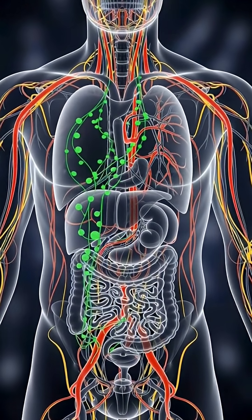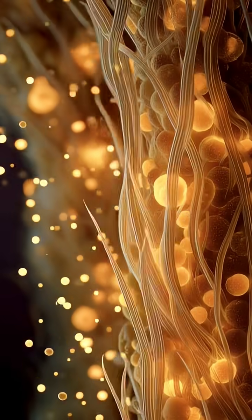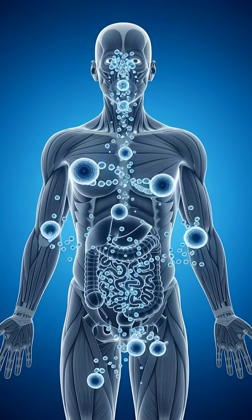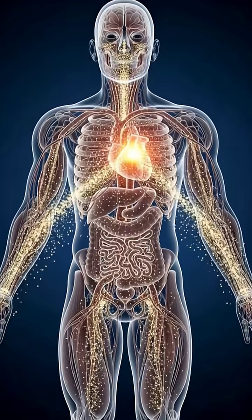Meanwhile, pineapple's natural fiber sweeps through your intestines, promoting smooth digestion and cleansing your gut. Within minutes, your body transforms this tropical fruit into digestive support, powerful anti-inflammatory benefits, and a rich supply of essential vitamins.